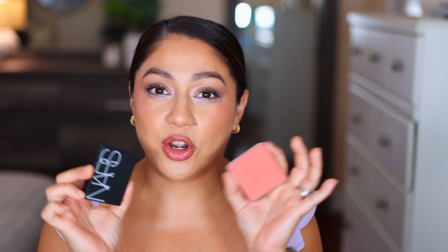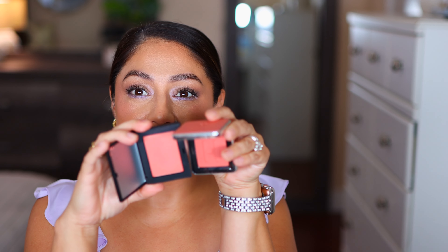Do you need both blushes — NARS Torrid and House Lab French Rosette? Honestly, no. They are incredibly close in shade. The difference is finish: NARS Torrid has more luminosity while House Lab French Rosette is more matte. House Lab has a beautiful blendable formula and it's a gorgeous shade. But I would have picked a different NARS shade if I'd known how close they were. Looking at both cheeks side by side — you genuinely cannot tell a huge difference. I cannot believe it.